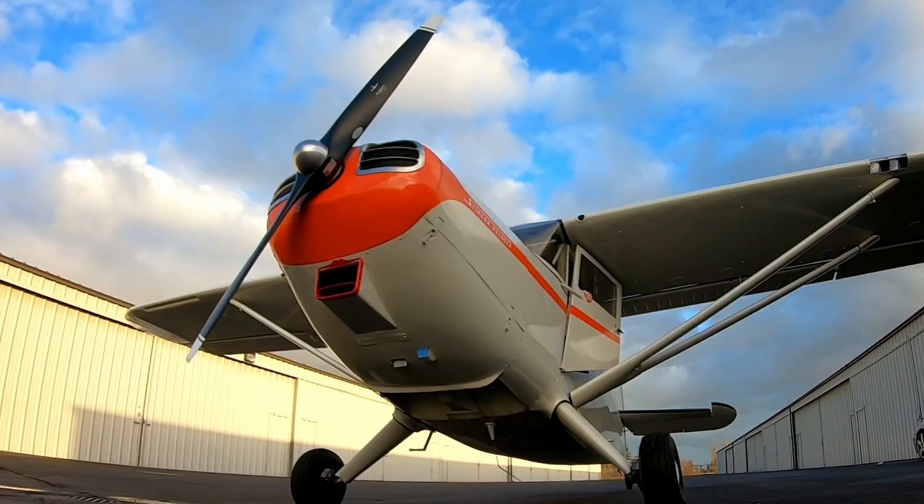Today's subject is how to earn an A&P Airframe and Powerplant Certificate from the FAA. This channel is about working on aircraft and flying those airplanes.